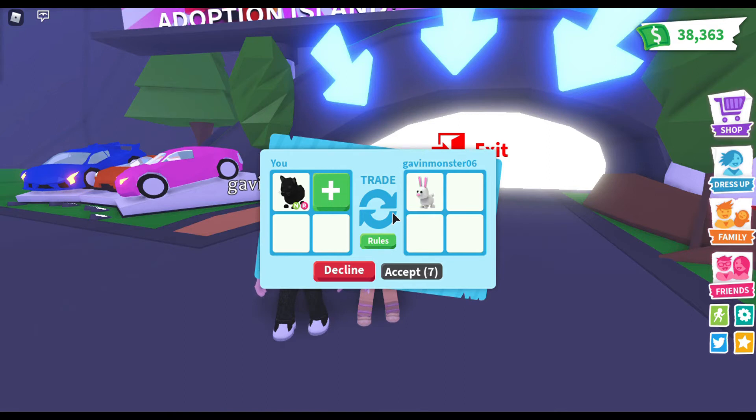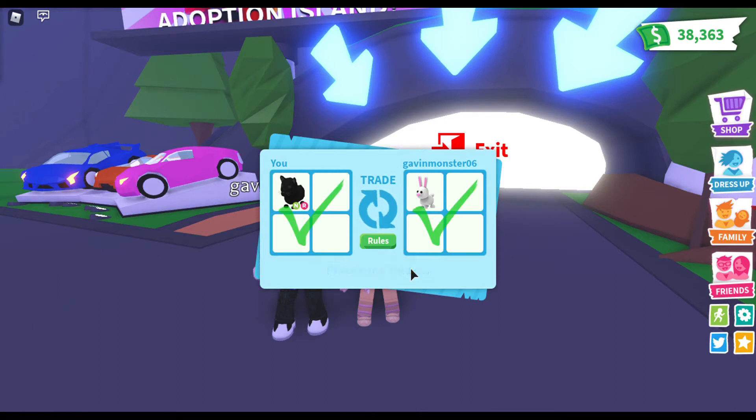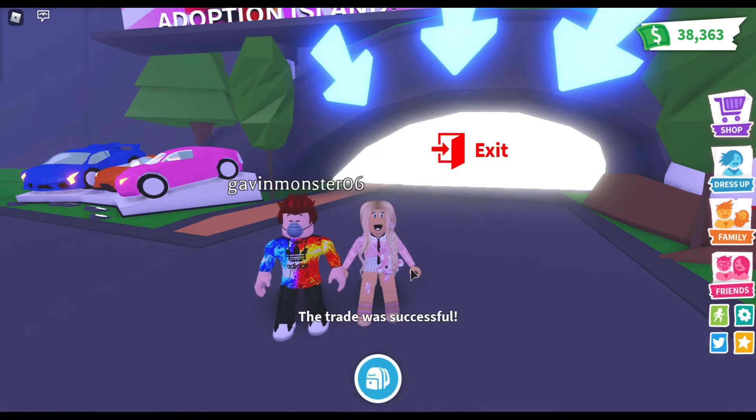A bunny for a neon black panther - rideable too! Okay, this is exciting and kind of nerve-wracking. What do you think - do you like this trade? Yes, I'm fine with it. Okay, so let's trade each other again.